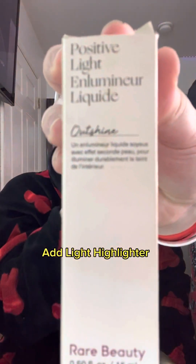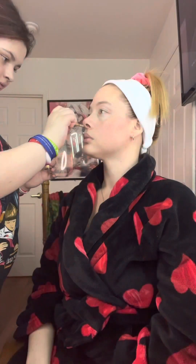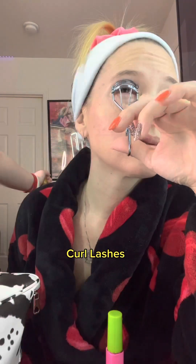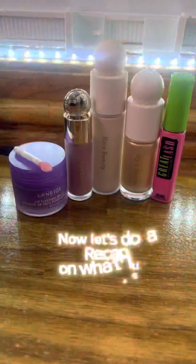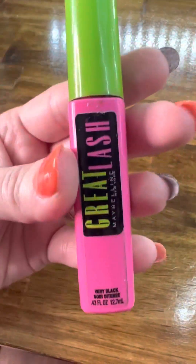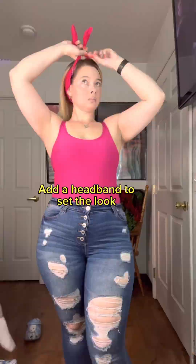Add light highlighter and blend. Time to add my brand new lip sleeping mask. Curl lashes. Add mascara. Now let's do a recap on what I used. Add a headband to set the look.